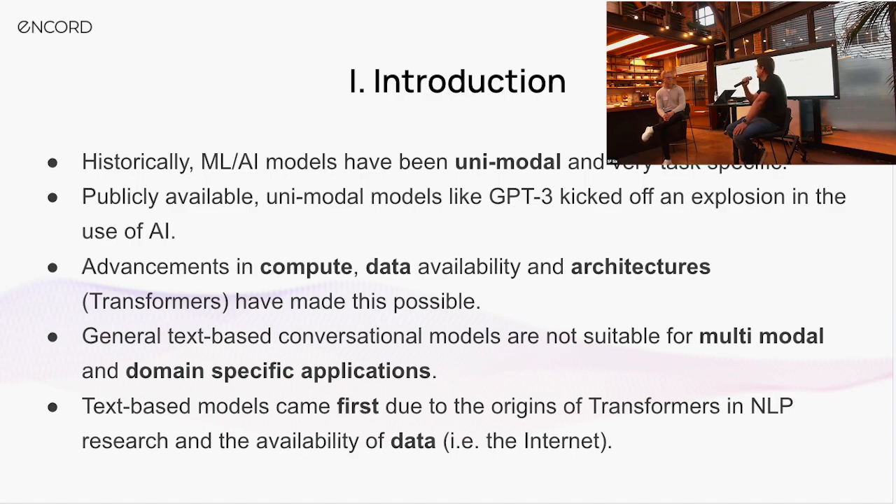The general text-based conversational models we've seen so far can be surprisingly useful — sometimes doing things we haven't designed them to do — but they're not really suitable for multimodal applications. We've started to see the rise of some multimodality, typically image and text, but we're lacking other dimensions like video and sensors. The performance bounds we'd expect for domain-specific applications have not been enforced consistently with these sorts of models.